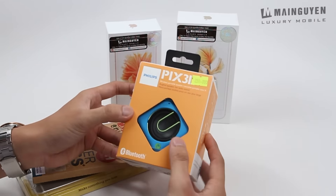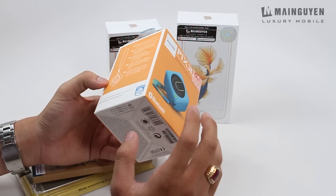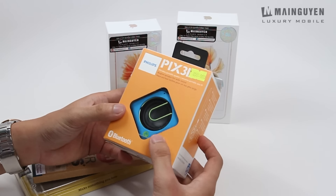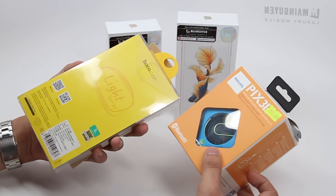Ngoài ra chúng ta còn có thêm 1 cái loa. Cái loa này của Philips và có chất lượng âm thanh rất là tốt. Mình đã khui hộp để giới thiệu với các bạn rồi. Đây là 3 phần quà mà các bạn sẽ nhận được ngay khi mua cái 6s hoặc 6s Plus tại Mai Nguyên.